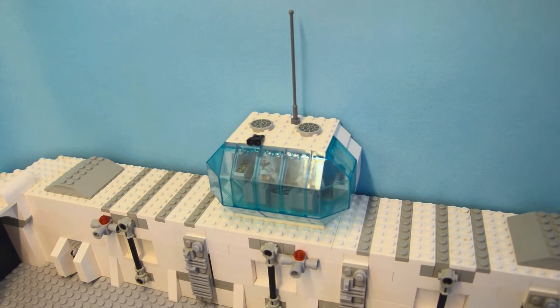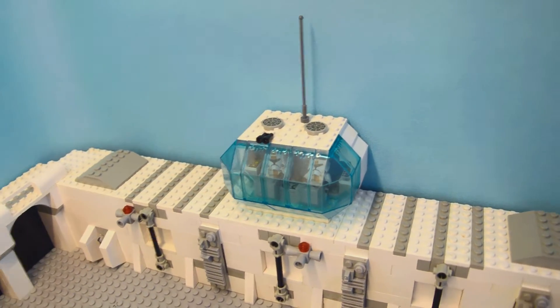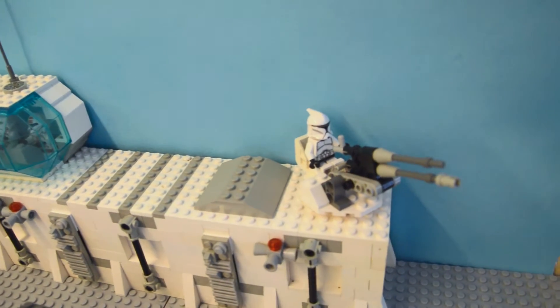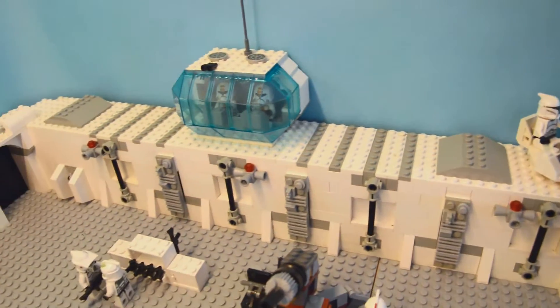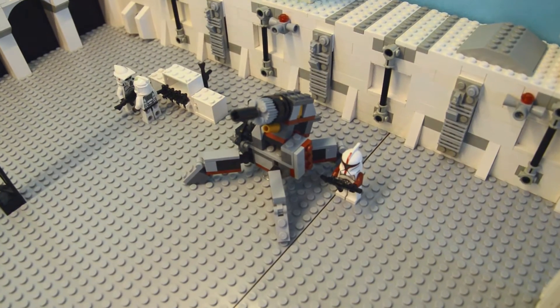On the top here you can see a space center with some more hard-working clones. And here's an anti-aircraft cannon ready for battle. There's also one more here — I suppose you know this one.